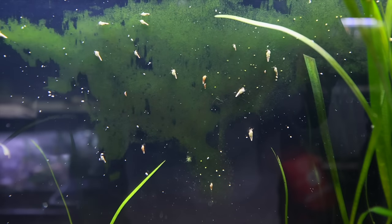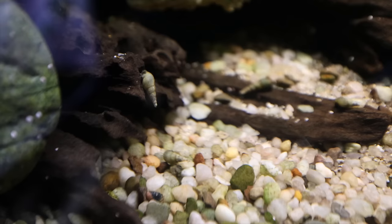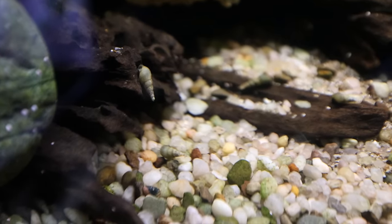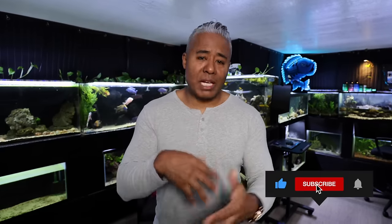There are also snails like Malaysian trumpet snails that do a good job of cleaning your substrate. If you have something inside the gravel, sand, or whatever it may be, Malaysian trumpet snails burrow into the substrate, eat anything in there, and help keep the substrate churned and moving around without a gravel vac as they go in and out all day or night.